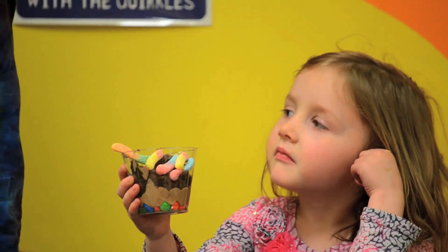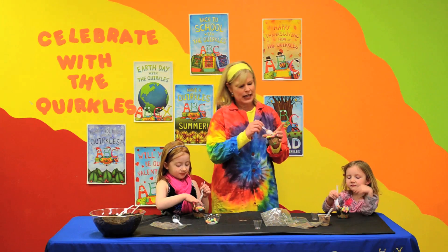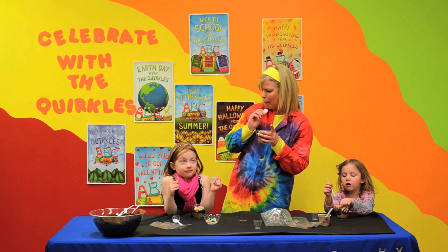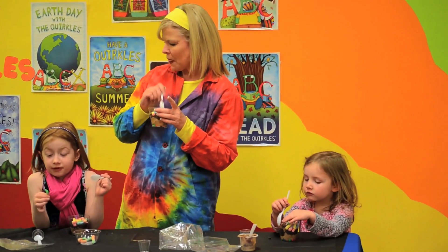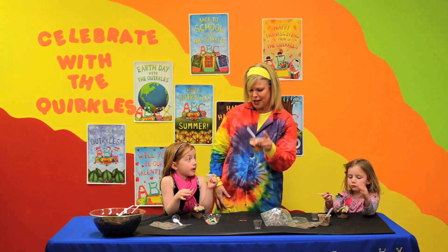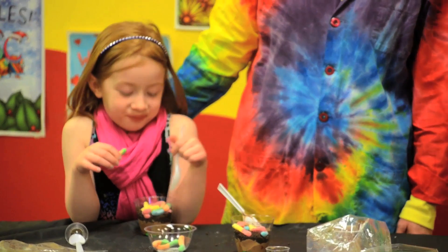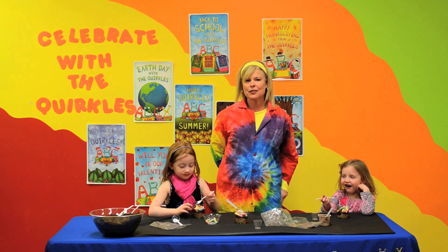I think we should eat our soil layer — should we take a bite? Let's try it. Yum! Soil sure is good, isn't it? I like soil. What a great way to celebrate Earth Day! Check out more of our videos on youtube.com or check us out on our website at quirkles.com. Say goodbye, girls! Bye! Happy Earth Day!